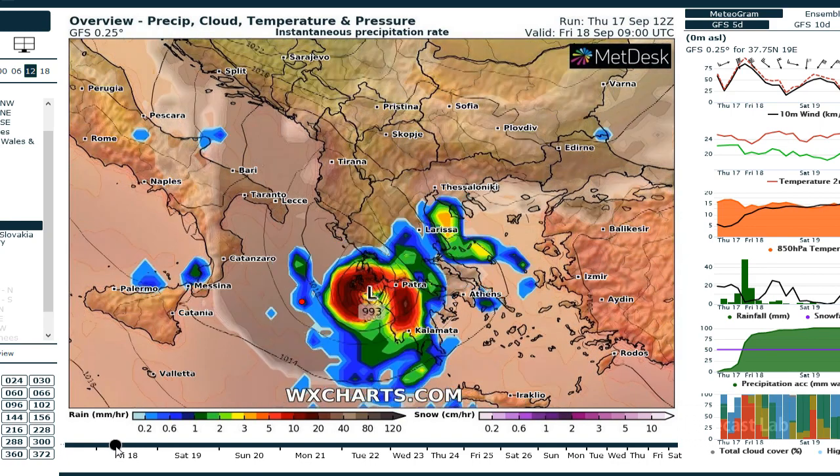You can see a well-defined eyewall there. The system arrives on the coast about 9Z, which is early tomorrow morning, European time.